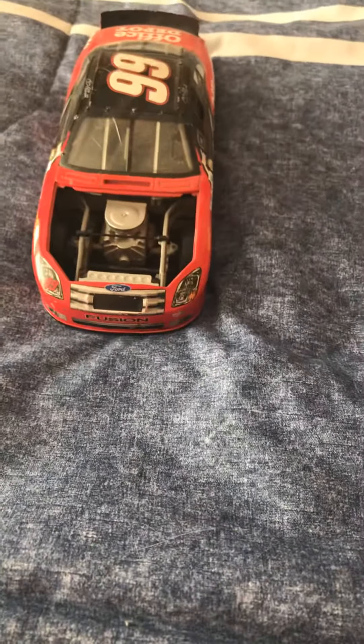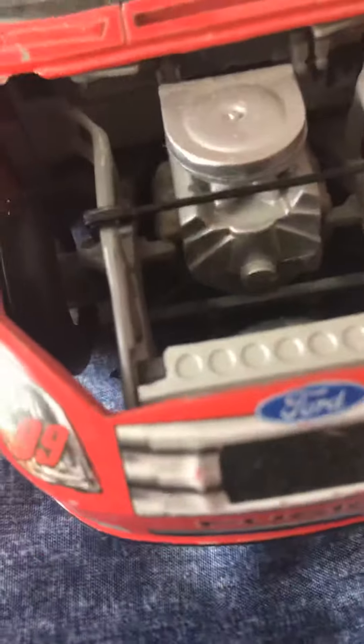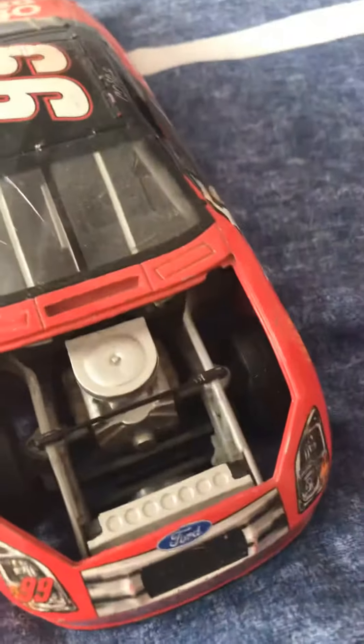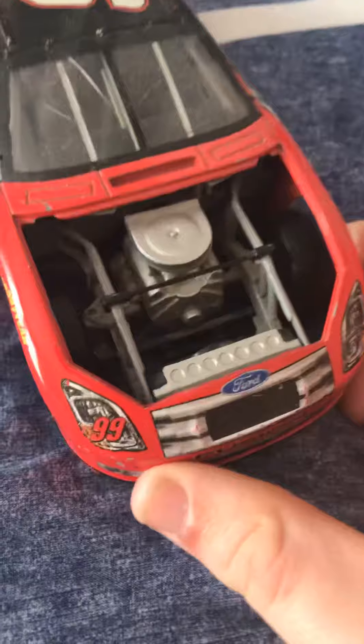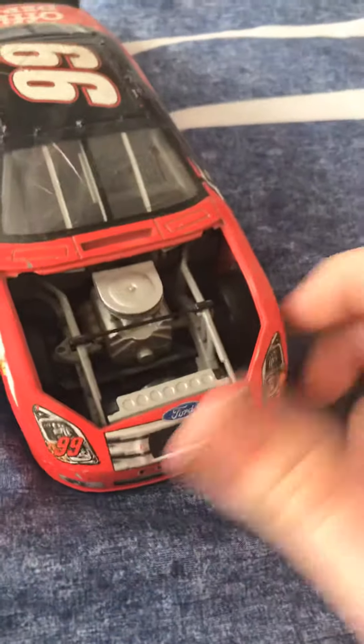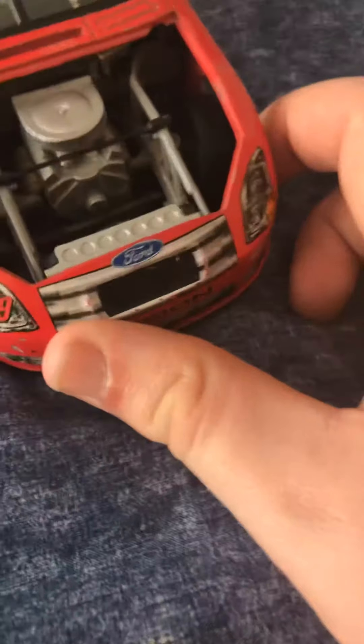Welcome guys, today I'm doing Carl Edwards' 2007 Office Depot car review. Right off the bat, as you can see, the hood is missing — I have no idea where it went. The clip on the hood came undone a long time ago, but we were able to keep it on. We put it in this big bucket, and that's where it went since I started doing these reviews — we just don't know where it went.